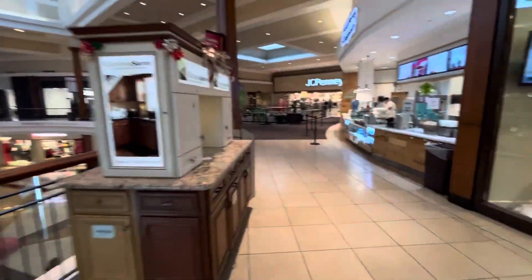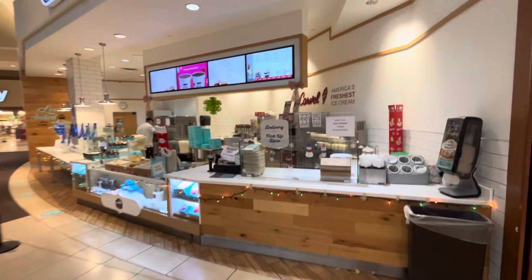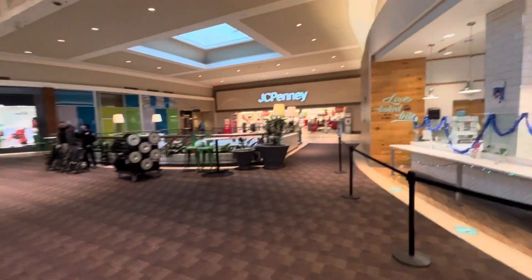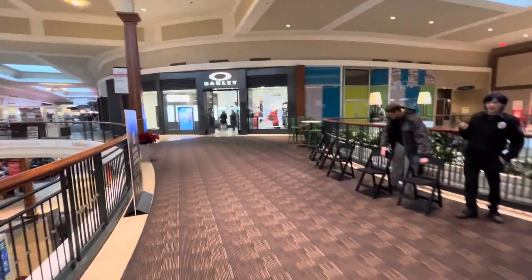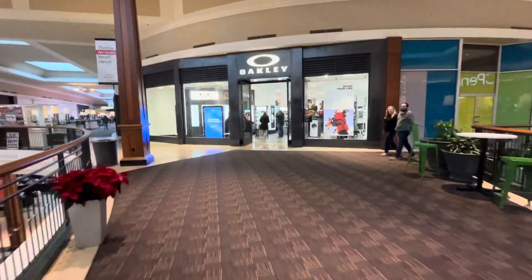Oh I didn't take you guys this way — I mean there are just some gorgeous shops here. Standard JC Penney — I didn't even think JC Penney was open anymore, so that's weird and pretty cool. I love the Oakley store, I just don't want to spend the money.